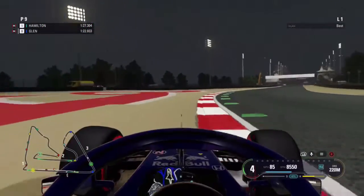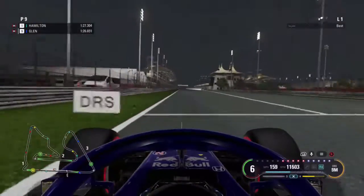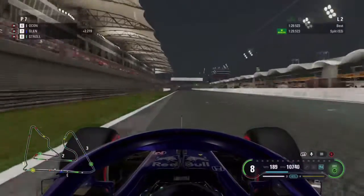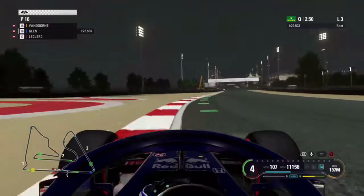Hello and welcome back to the channel. Today we're here for episode two of current at the Bahrain Grand Prix, and our first lap in qualifying puts us in 16th as we cut on to the end of the session.